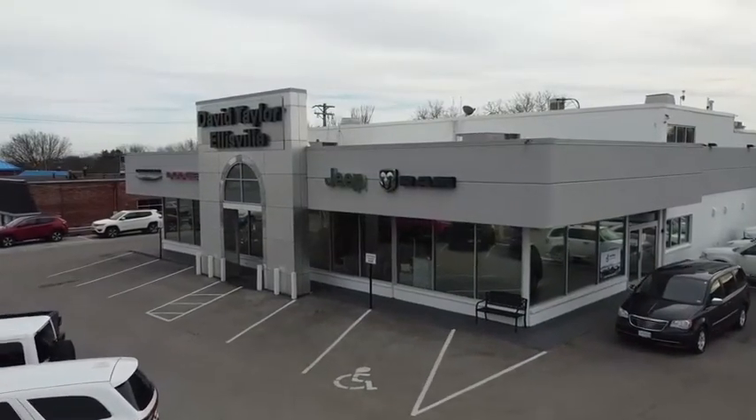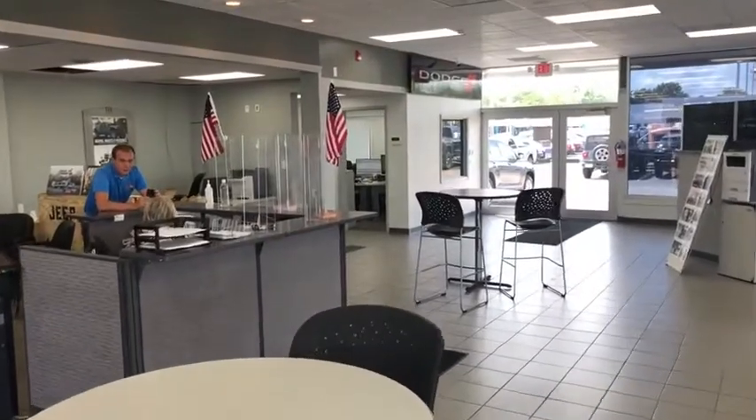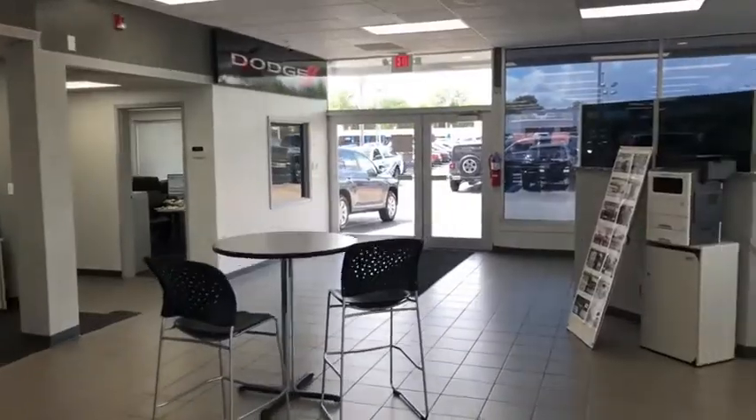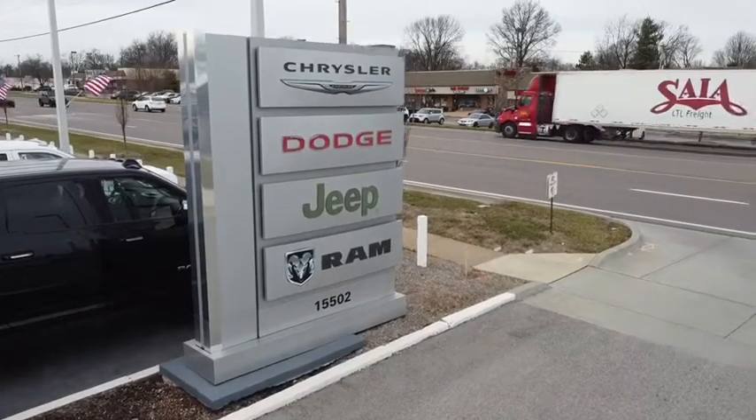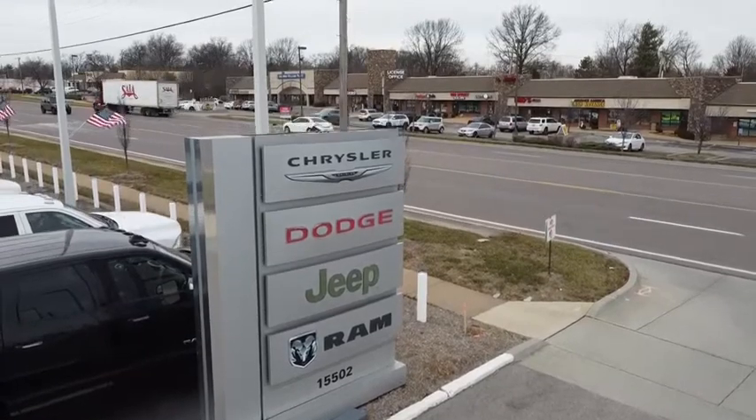At David Taylor Ellisville Chrysler Dodge Jeep Ram — the fastest-growing Chrysler Dodge Jeep Ram store in St. Louis, Missouri. Come see us at 15502 Manchester Road in Ellisville, Missouri.